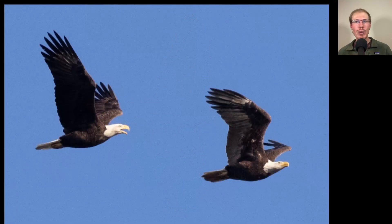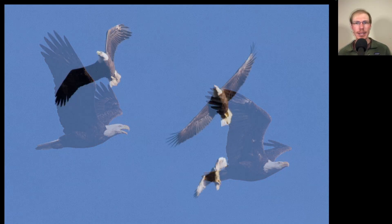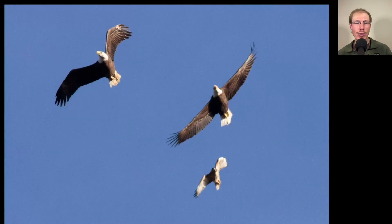Here we have two adult bald eagles that were chasing each other around for a while — probably about 10 minutes we spotted them way out in front, chasing each other around over the donut. And then they ended up coming pretty close overhead, and a red-tailed hawk even joined in.